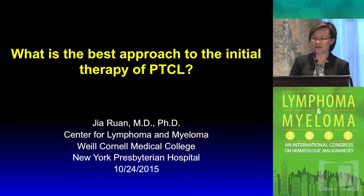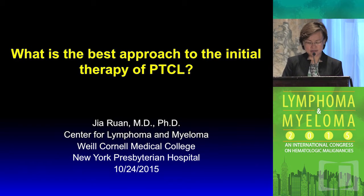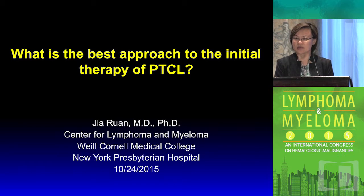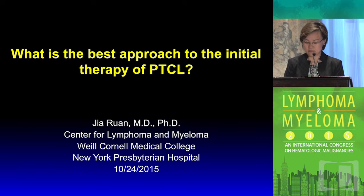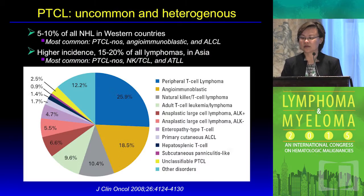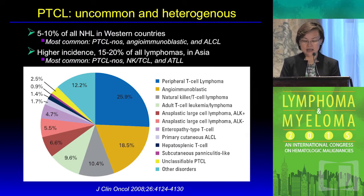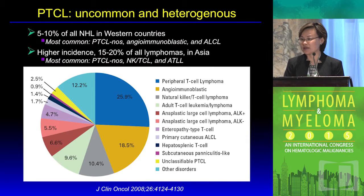I'll start this afternoon session with a discussion on what's the best approach to the initial therapy of peripheral T-cell lymphoma. I'd like to provide a general overview of the current status in terms of both conventional therapy as well as the approach of moving novel agents into frontline settings.